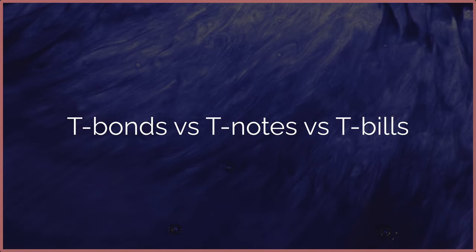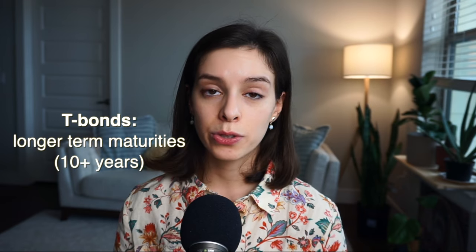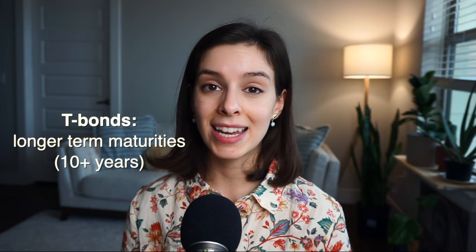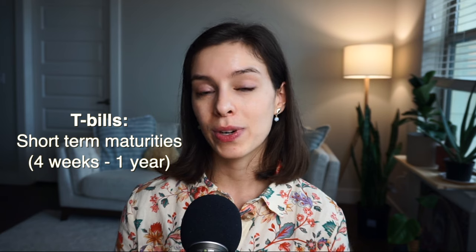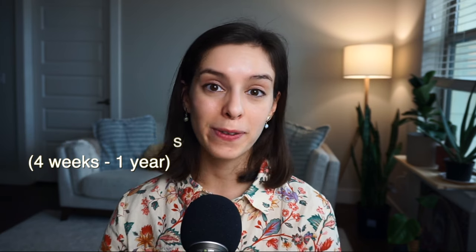Next, let's go over the difference between treasury bonds, treasury notes, and treasury bills. The difference actually depends on the maturity date as well as the interest rate you may be receiving. T-bonds are typically the longer term securities — they work similarly to treasury bills, however, the maturity dates tend to be longer than 10 years. Treasury notes are more of a medium-sized security where maturity lengths typically last between 1 and 10 years. And the T-bill has the shortest range of maturity, which tends to be between 4 weeks to 52 weeks.